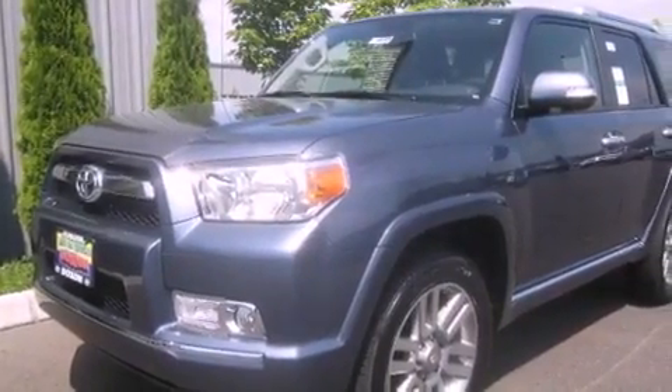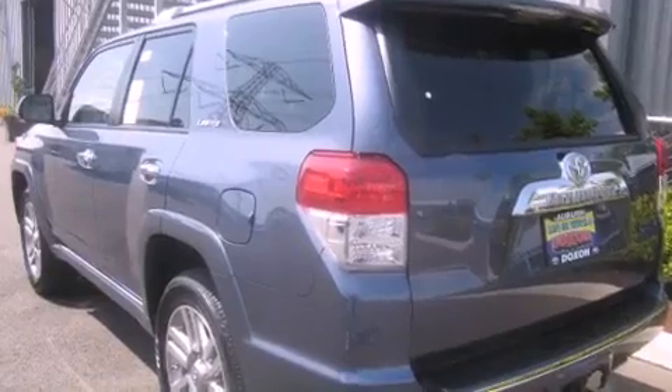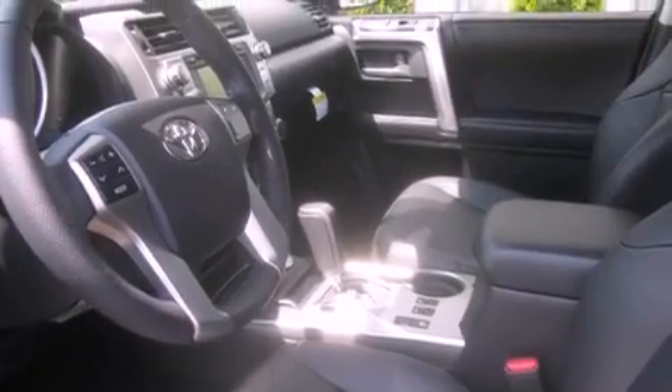The following features are also included: cruise control, steering wheel mounted controls, full-power accessories, a leather-wrapped steering wheel, traction control, an anti-lock braking system, a home-link feature, a rear window defroster, and an automatic climate control system.